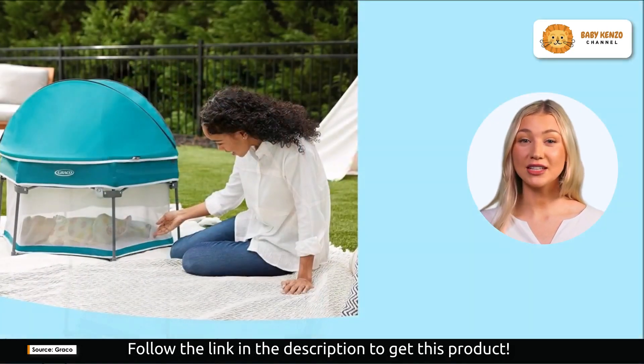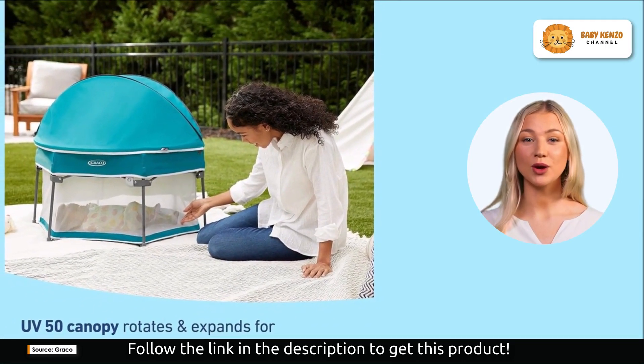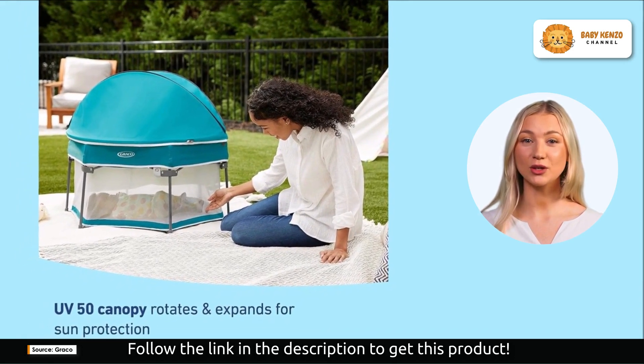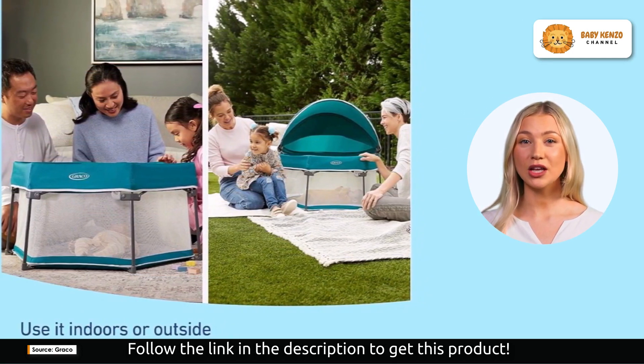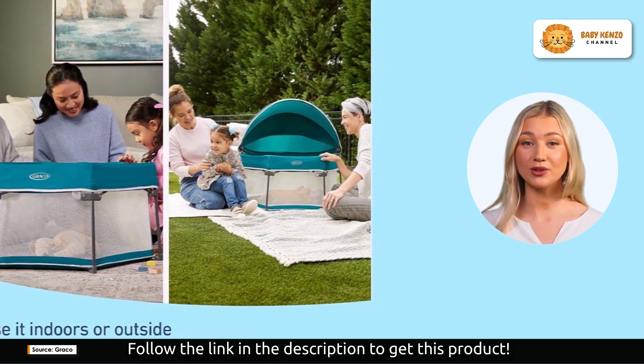No matter where your adventures take you — whether it's in your living room, the backyard, at the park, or even on the beach — this portable bassinet creates a cool and secure environment for your baby's first outings. Its airy mesh sides not only allow for airflow, keeping your baby comfortable, but also provide visibility so you can keep an eye on your little one at all times.